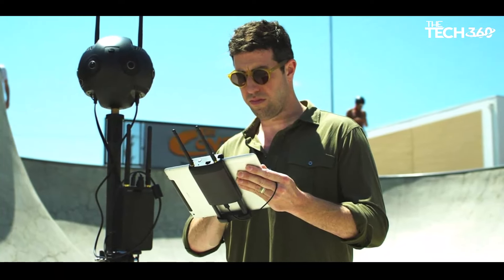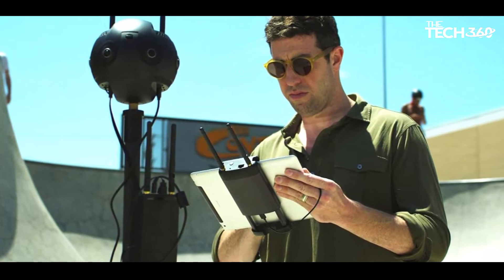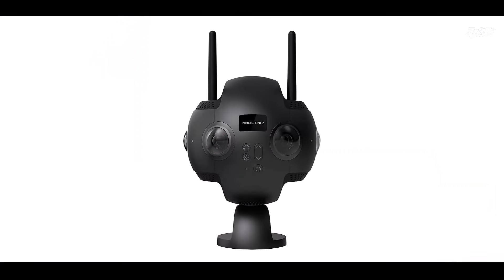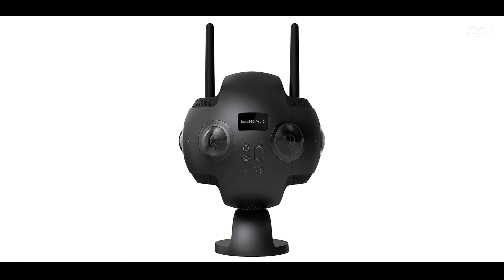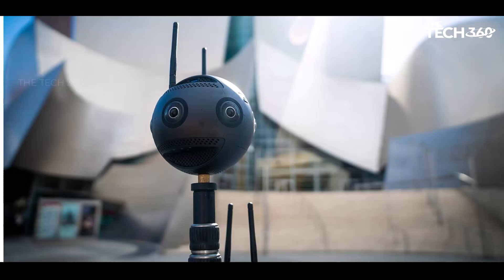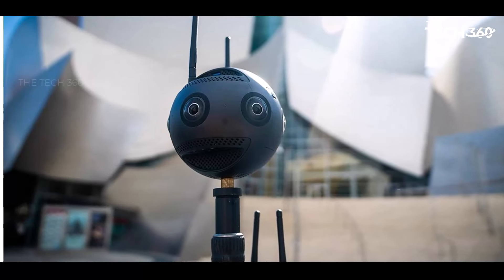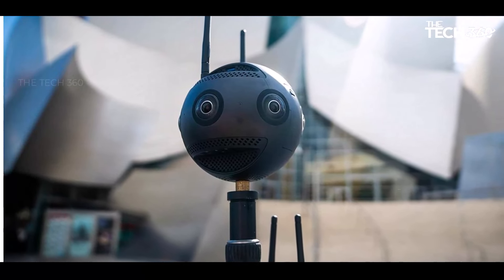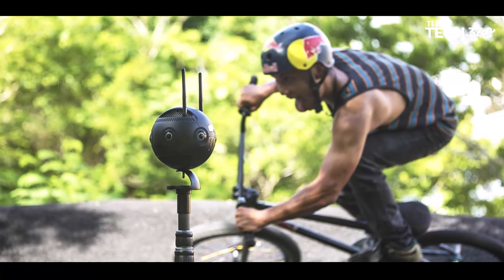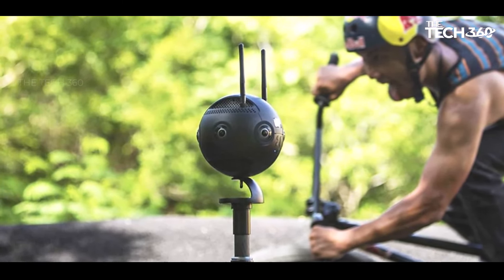Flow-state stabilization: forget the need for bulky stabilization equipment or the headache of post-production editing. The Pro 2 Camera offers flow-state stabilization, ensuring that your footage remains perfectly stable even during bold and dynamic camera movements. This feature empowers you to tell your story with confidence, without worrying about shaky or jittery footage. The Pro 2 Camera also captures natural lighting even when conditions vary in every direction with its HDR video and photo capture.